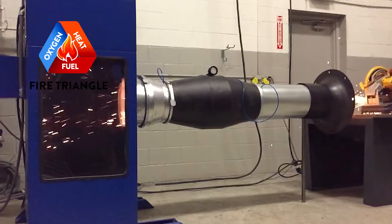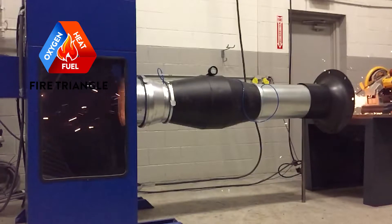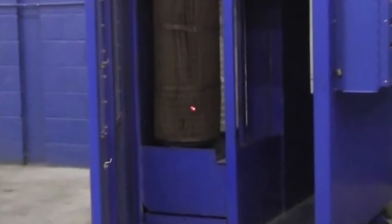Only one hot ember is needed to start a fire, and there are millions produced in these operations every day. The key to eliminating fires in collection systems is to never allow a hot spark to make it through the ductwork to the collector.